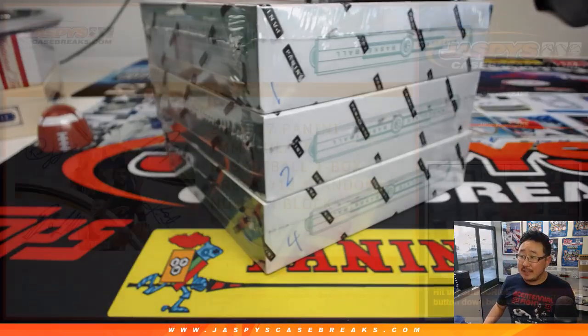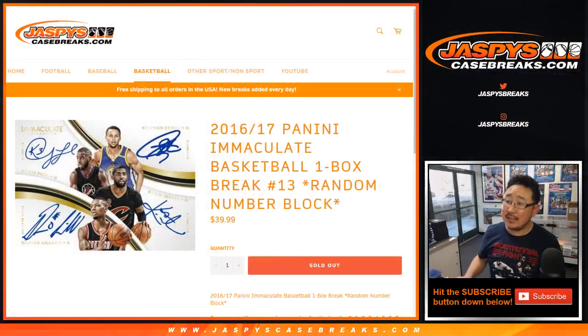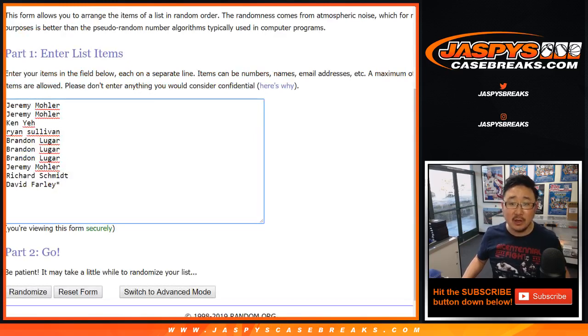Good afternoon, everyone. Joe for Jaspi's CaseBreaks.com. With that, 2016-17 Panini Immaculate Basketball One Box Random Number Block Break 13. Big thanks to these folks for getting into it.